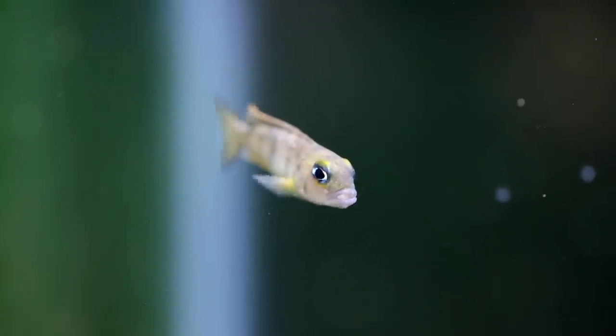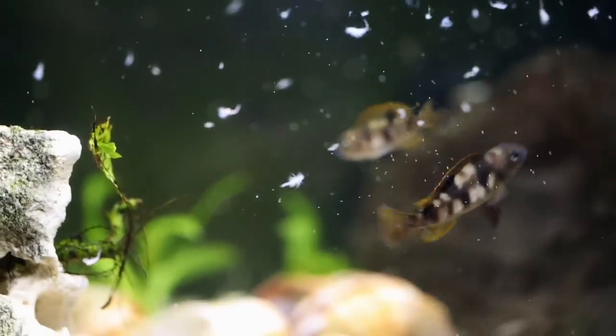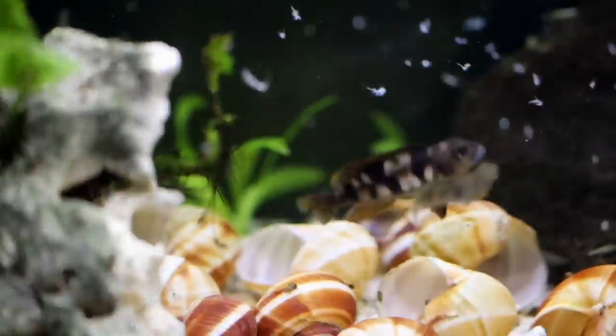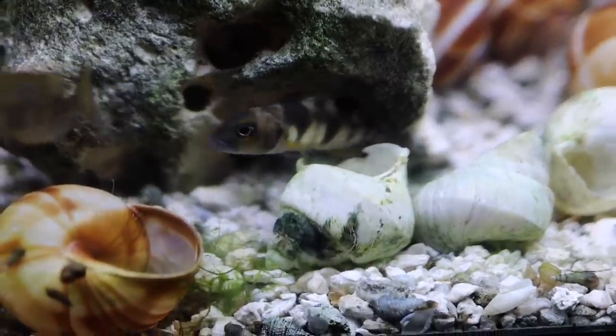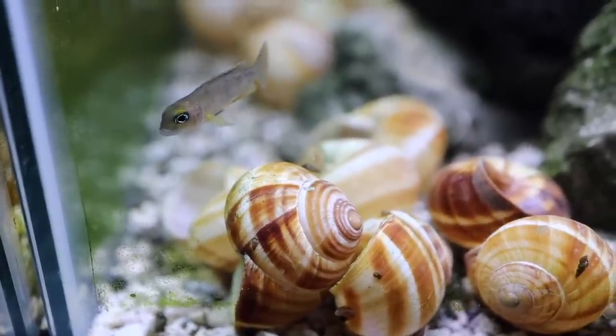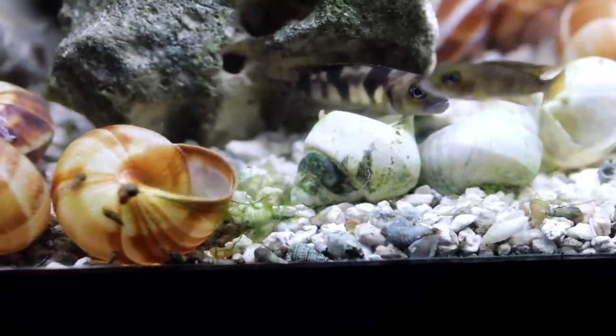You might wonder why I'm so excited about a small fish that doesn't have bright colors. The fact is, I just love the way fish like this behave — how they interact with one another, how they swim and dart around through the rocks and underneath the little cave rock areas I've created, going in and out of the shells. I just really love these small, unique cichlids. As far as their appearance, they have very interesting, kind of dark giraffe-like patterns with some orange around some of the fins. A very unique shell dweller.